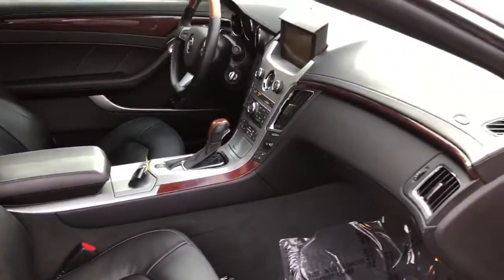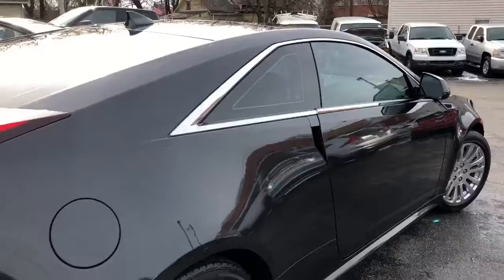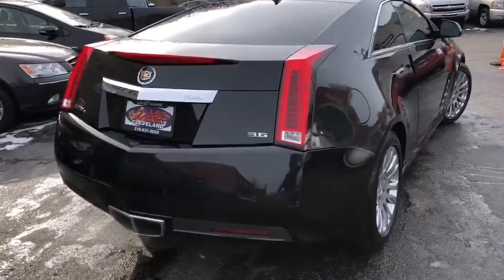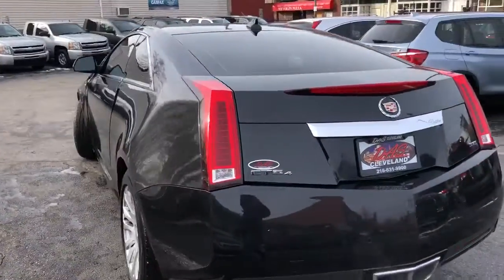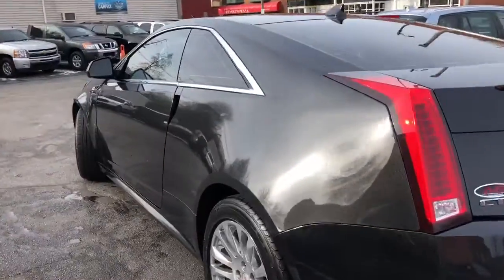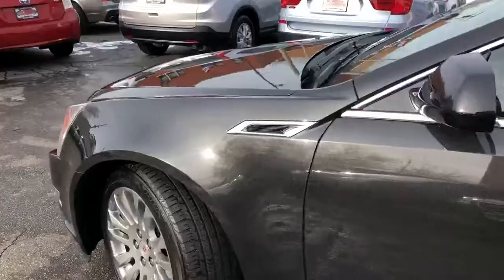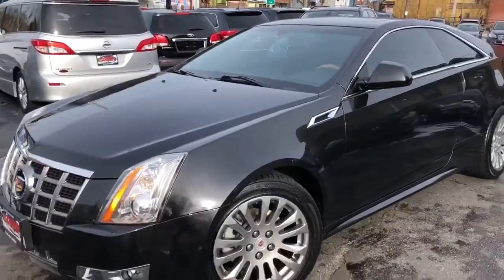This car was respected, loved, serviced, maintained, and enjoyed. Guaranteed credit approval is available on this, and you're looking at around $1,595 starting down. Mileage is right around $100, and it's been serviced all throughout, so we're going to put a three-month, 4,500-mile service contract over the complete driveline.